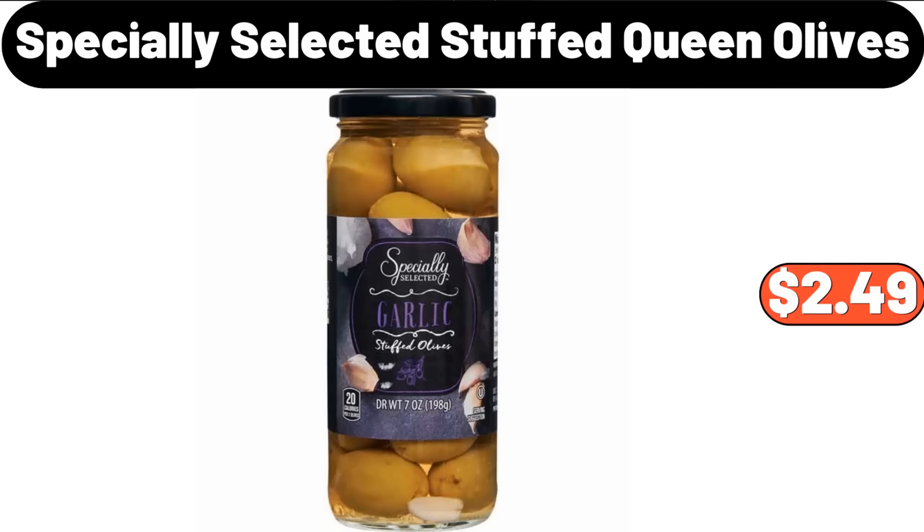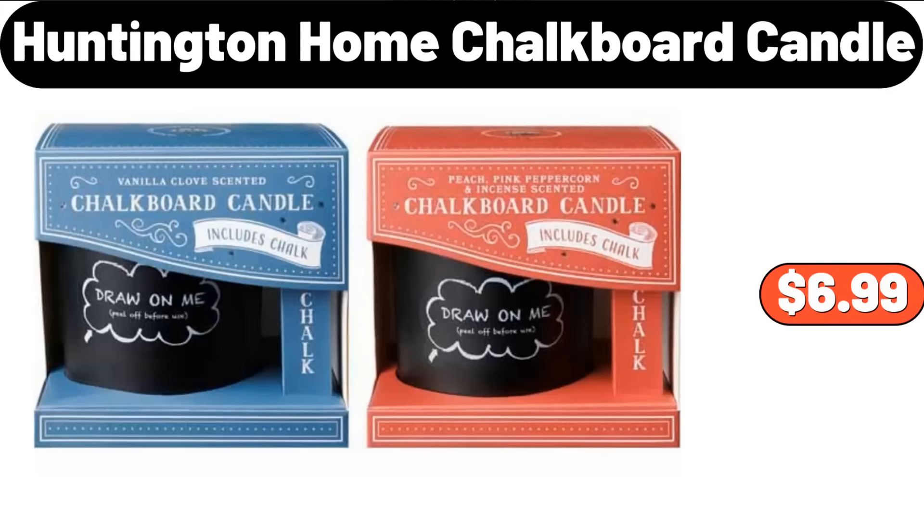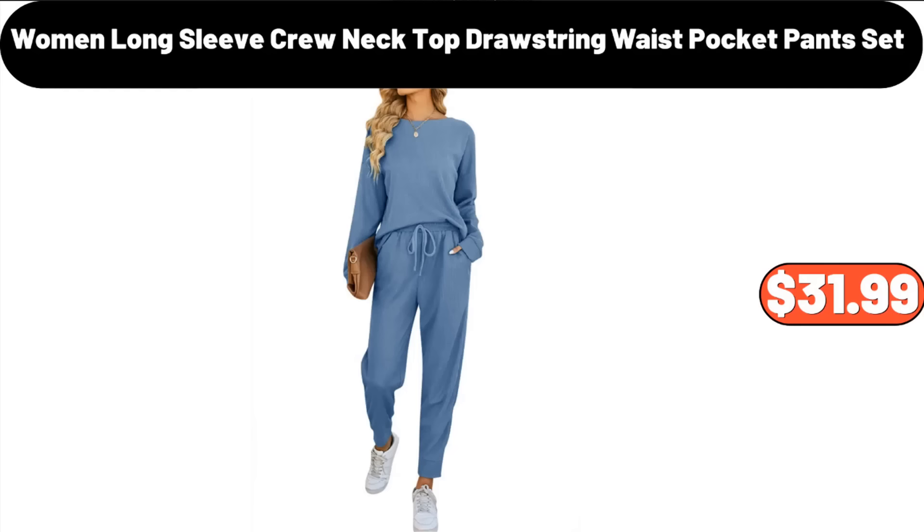Specially Selected Stuffed Queen Olives, $2.49. Huntington Home Chalkboard Candle, $6.99. Women Long Sleeve Crew Neck Top Drawstring Waist Pocket Pants Set, $31.99.